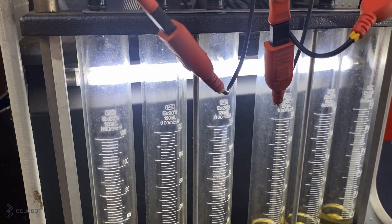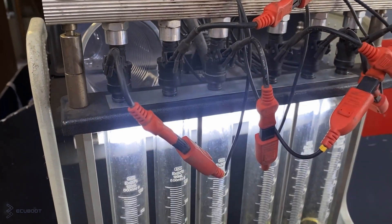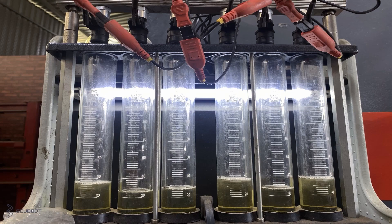So moving on, by using the fuel injector tester, we're going to measure the amount of fuel to see what's happening. As you can see, the amount of fuel in each cylinder is noticeably different. This leads to the smooth running values being uneven.